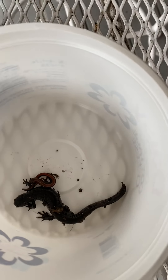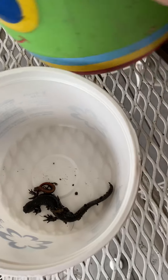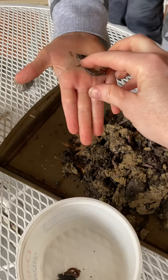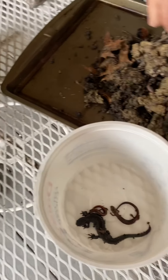If you want to look for salamanders, you need to look in areas that are wet and moist, with leaf litter. But if you use chemicals on your yard, that affects them.